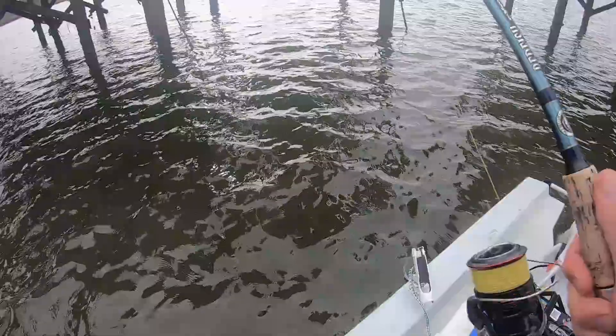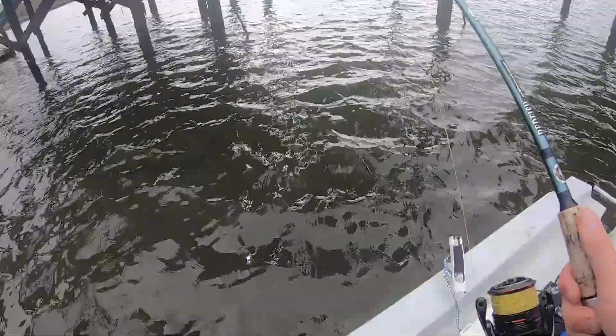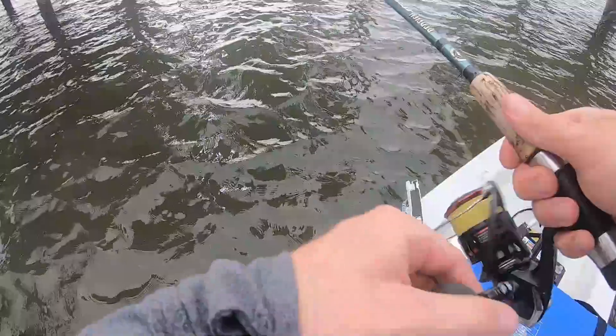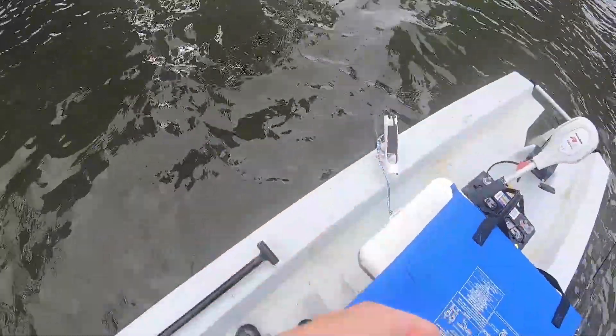Now we're at the docks. I got some shrimp, we're just gonna sit some shrimp on the bottom and see if we can catch a couple of reds on the way in. Since it's so windy on the flats, it stinks — I went to the flats to fish for reds but it was just too windy.